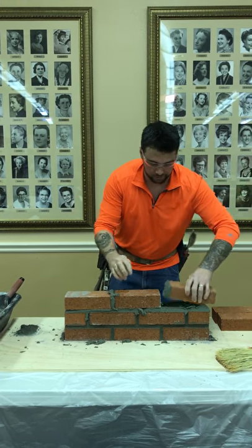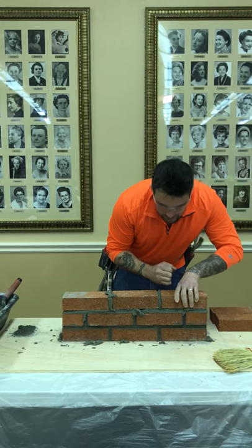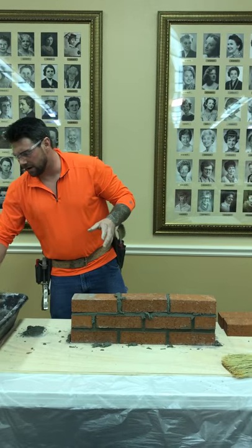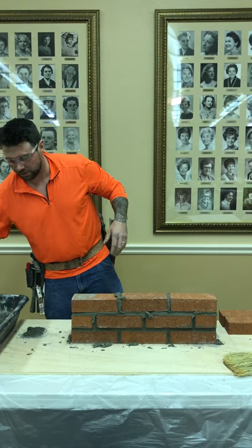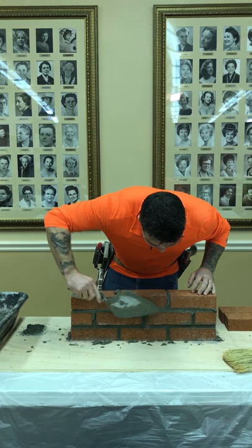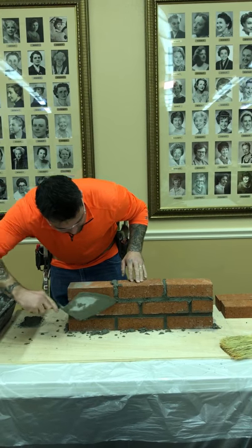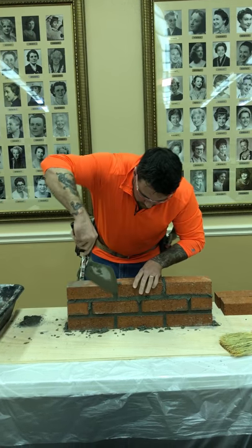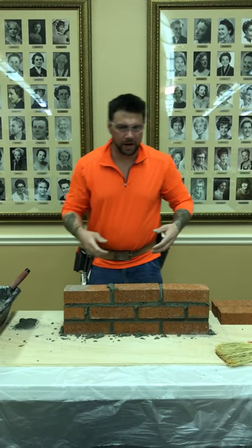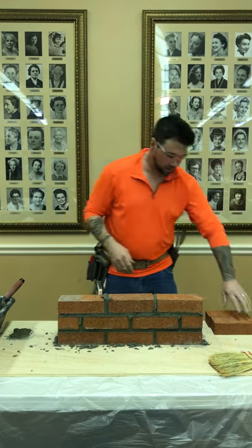The most important thing when doing masonry is a solid foundation. Depending on how tall or short the wall is, the depth and width of the foundation will vary. A normal block wall would be a foot deep by two feet wide — basically a normal house fence block wall.